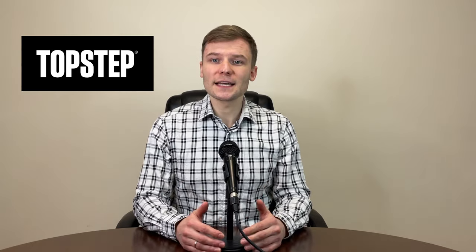Hi everyone! Welcome to my new video. I'm Yuri Safrono, aka Professor Forex. Are you looking to cash out your winnings from trading with Topstep? In this video we'll discuss the payout process and what you need to know.